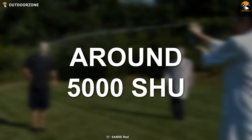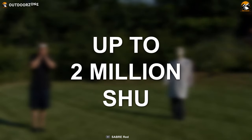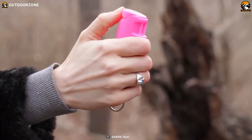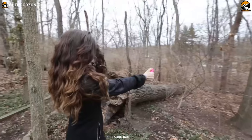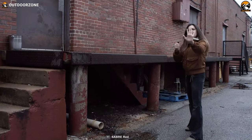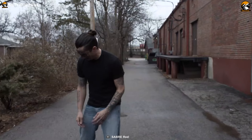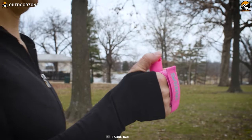Usually, most pepper sprays contain around 5,000 SHU, while a high-quality pepper gel may feature up to 2 million SHU. Both pepper sprays and pepper gels can boast a tremendous amount of oleoresin capsicum and both are debilitating. But when we talk about effectiveness, we are questioning the longevity. Many pepper spray effects tend to last for half an hour or more, while most pepper gels can cause intolerable suffering for hours, as their sticky contents are pretty challenging to wipe away. Hence, pepper gels win over pepper sprays in this regard.